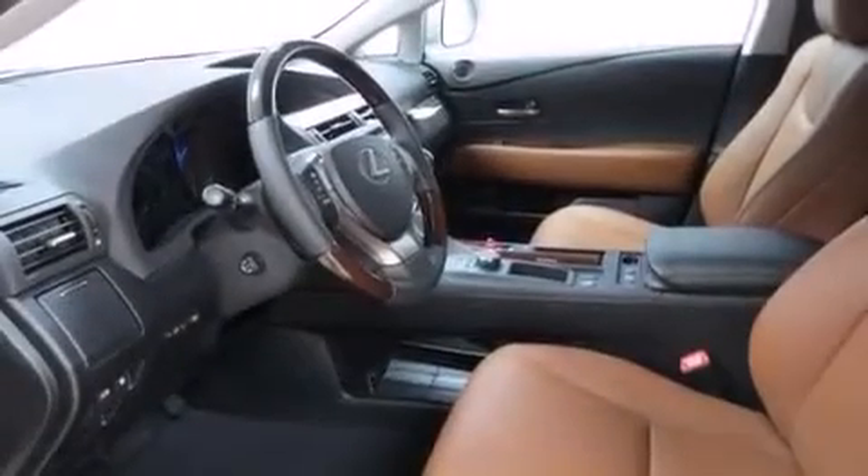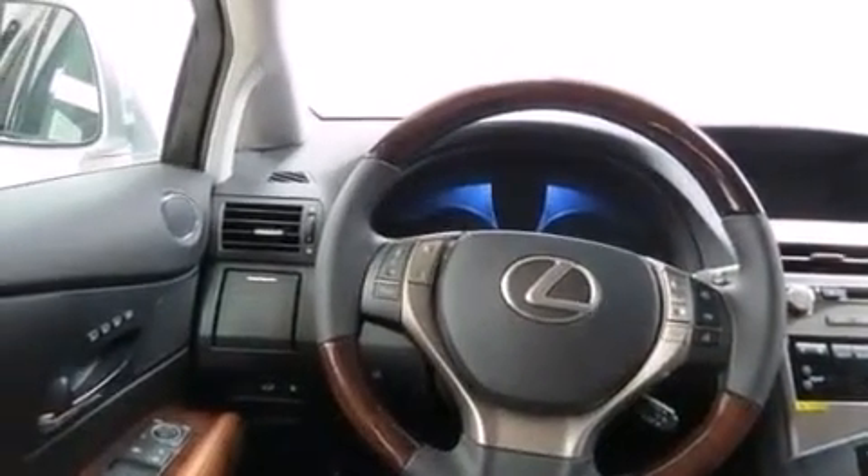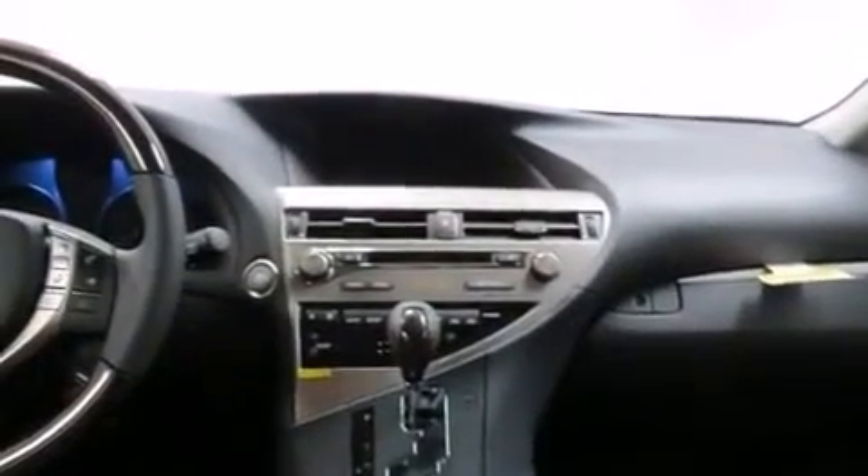The following features are also included: a low-tire pressure indicator, dual power seats, cruise control, a leather-wrapped steering wheel, an illuminated driver's side vanity mirror, a tool kit, rear curtain airbags, a first aid kit, air conditioning, and the power rear lift gate can open and close at the push of a button.